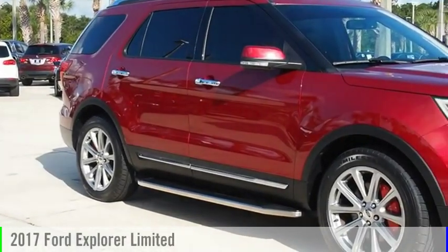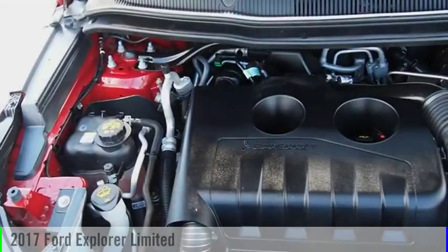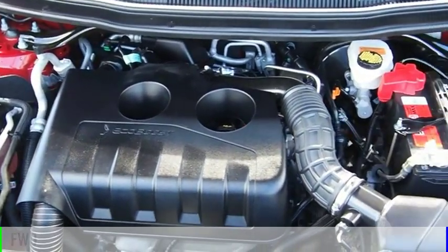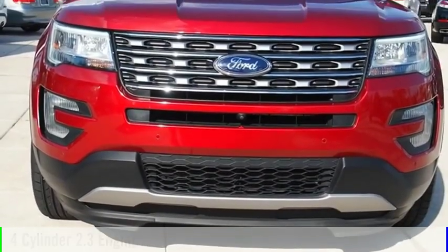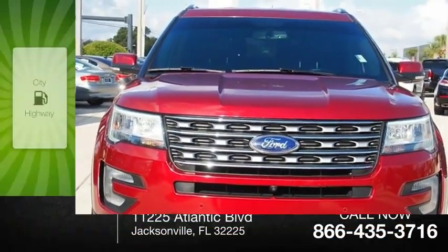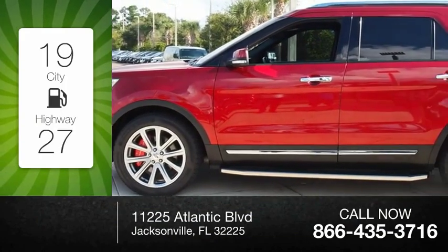Make a great choice today with the 2017 Explorer. This vehicle is powered by a front-wheel drive, four-cylinder, 2.3-liter engine and comes with an automatic transmission. Great fuel efficiency saves you money by requiring fewer trips to the gas station.